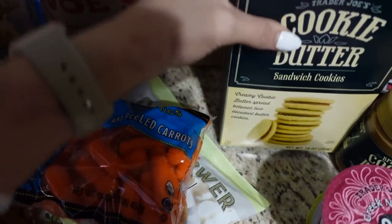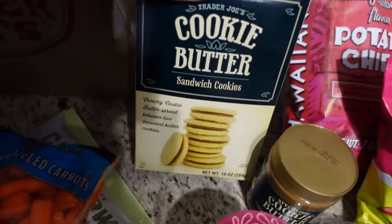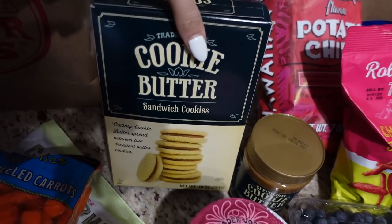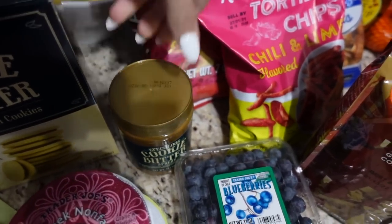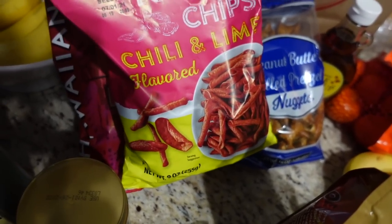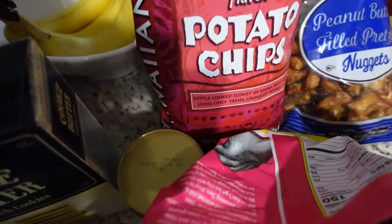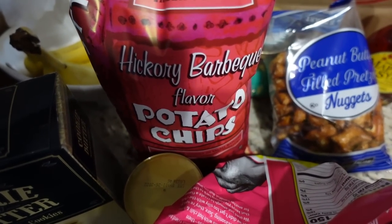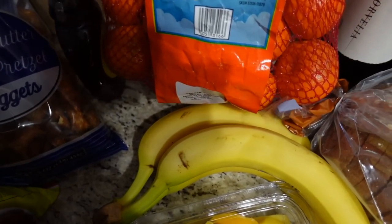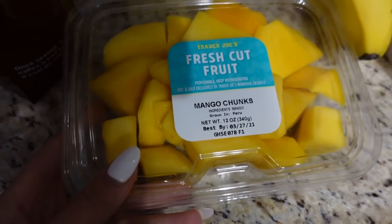I got the famous cauliflower gnocchi that everybody talks about. We got some baby carrots. Now for the very unhealthy section — we got cookie butter cookies that the cashier said are amazing, and regular cookie butter which is just super yummy. Someone recommended these chili and lime rolled tortilla chips, kind of like Takis. Chad got peanut butter filled pretzel nuggets and hickory barbecue potato chips.